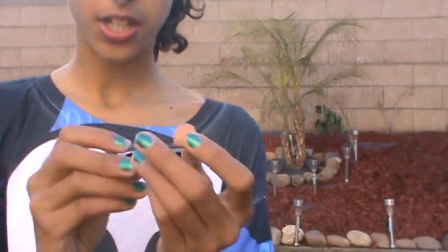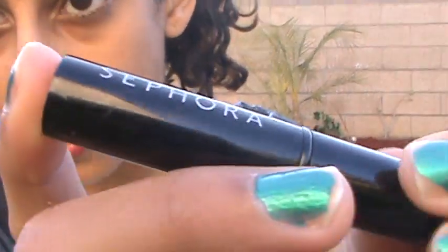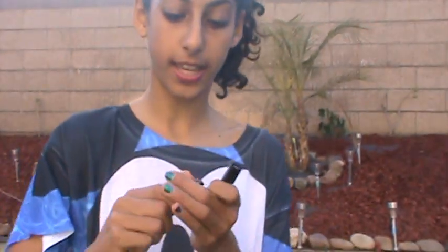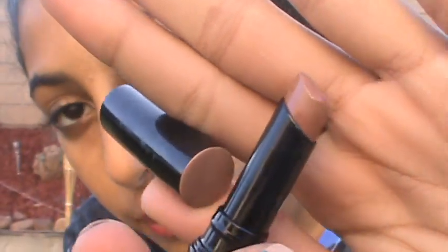Next I have the Sephora lipsticks, and I don't think these get enough credit. I don't see a lot of people raving about them, but I really like them. This one is the Sephora lipstick in the shade Maniac, and it's a very nude tone with almost like a peachy undertone — so it's really, really pretty.